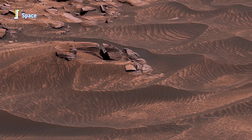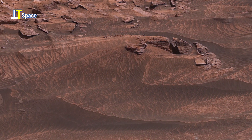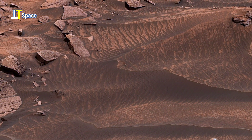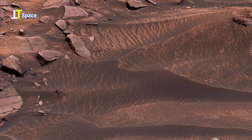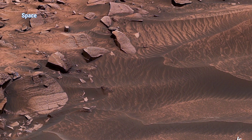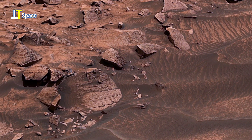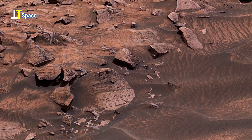Notice how the sand forms intricate, wavy patterns known as Aeolian ripples. These ripples reveal the direction and strength of Martian winds over time, providing scientists with clues about seasonal changes and atmospheric dynamics on Mars.